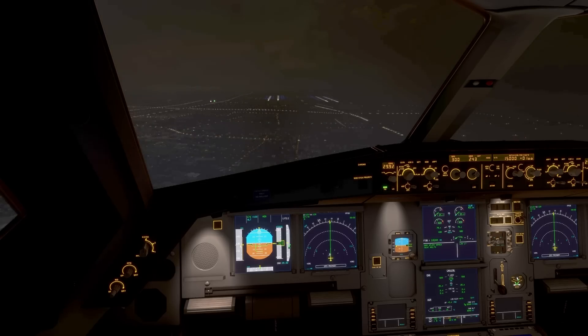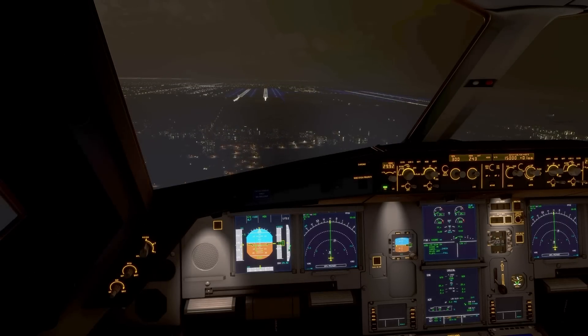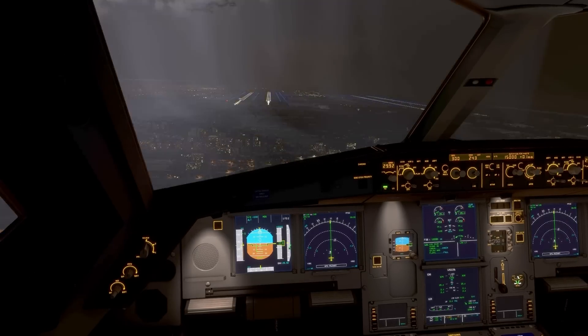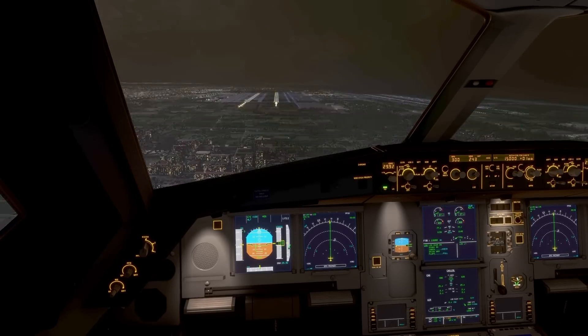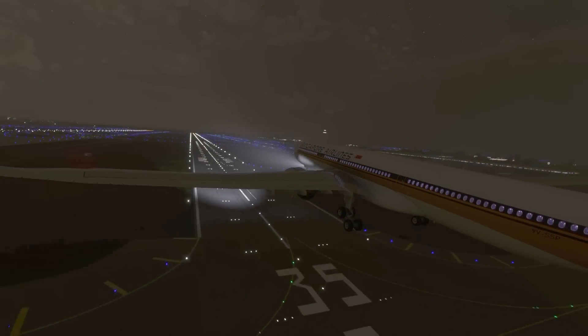As the plane approached its destination, the pilots brought the plane lower and slowed it down. They did everything they could to make sure that the problems they'd had before didn't crop up during the landing — losing power on final approach would pretty much doom the plane. But nothing of that sort happened. Flight 836 made an uneventful landing at Shanghai.